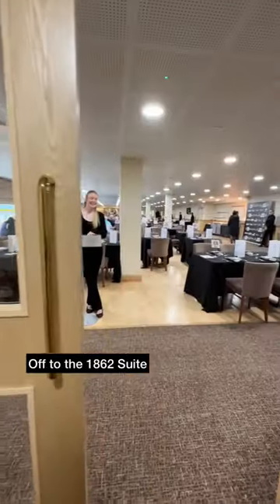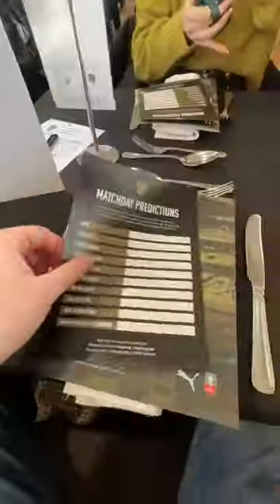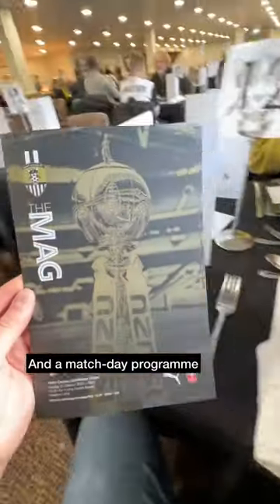We then made our way into the 1862 suite where a member of staff checked our names off the guest list and took us to our table. We filled out some match day predictions using our Notts County pen, and also on the table was a match day programme.